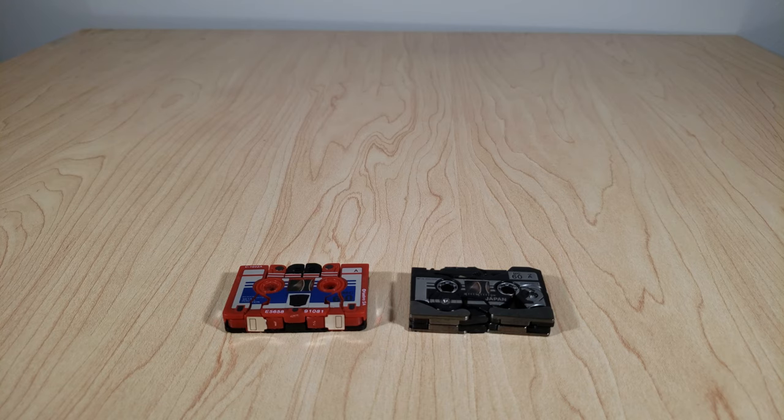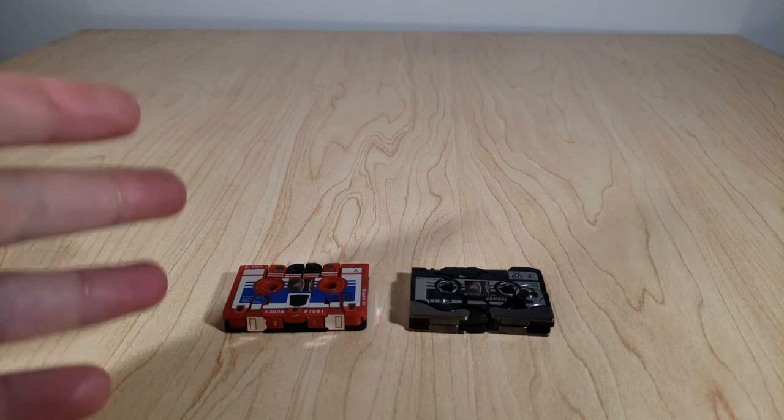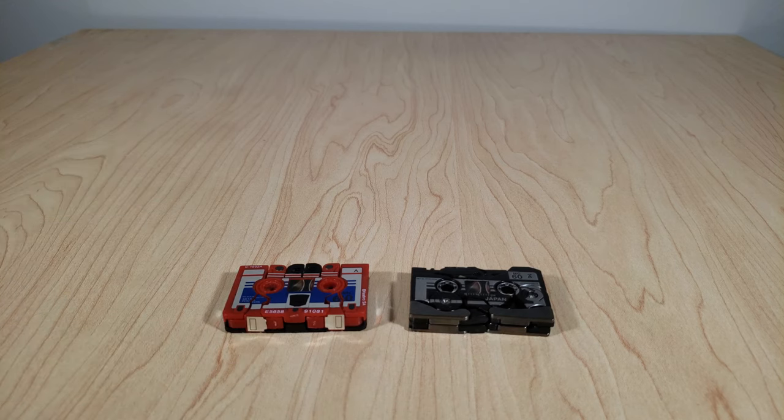I should point out that for all intents and purposes for this review, we're calling the red guy Rumble, just because that's what the toy is called. So we're going based off that. This isn't me making a statement in the grand debate of who's who — I'm just keeping it simple.